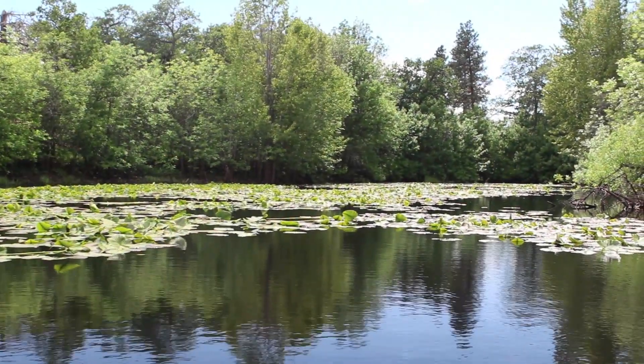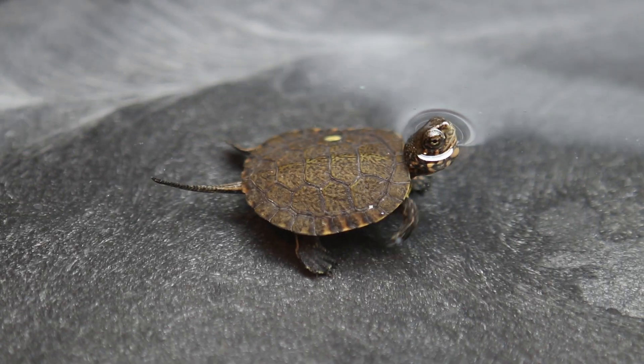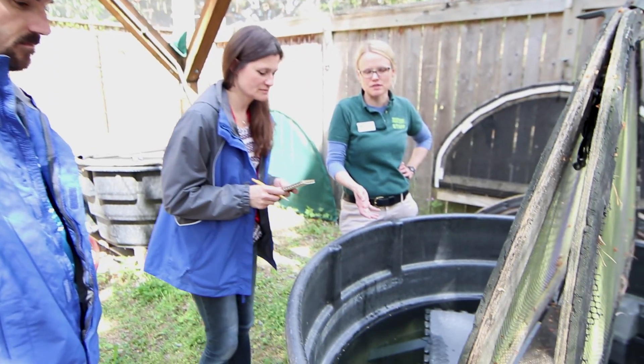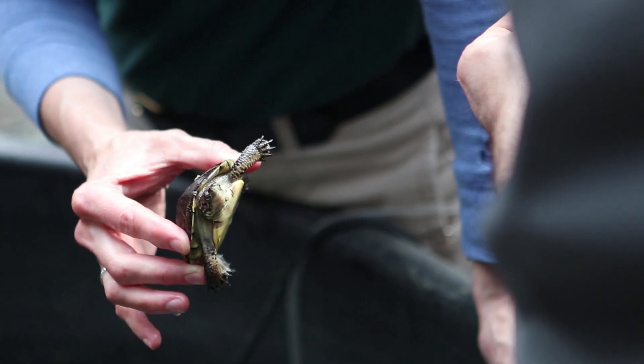We're asking that question now for the western pond turtle and the animals that are head started: how can we manage the microbiome of the head start environment to best prepare the turtles for success when they're released back into the wild?